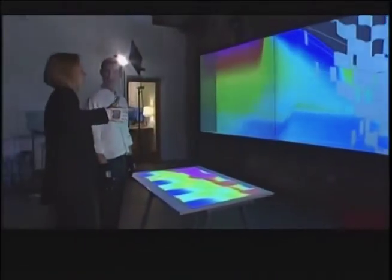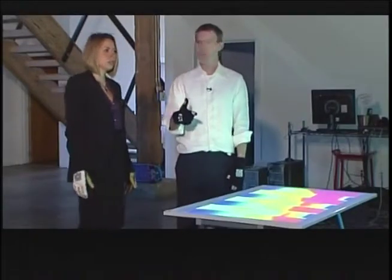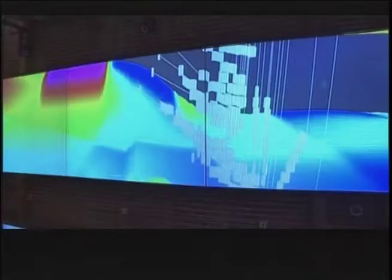We're accurate to a pixel — essentially as accurate as a mouse. We're pretty good at using our hands; we've been using them since we were little. We know very well in space where our hands are and what we're pointing at. I can point at one of these data points and select it very precisely, then move it around in this 3D data volume grid.